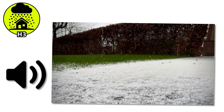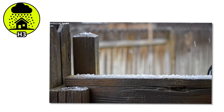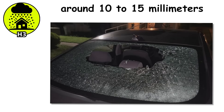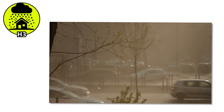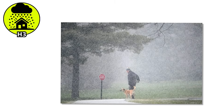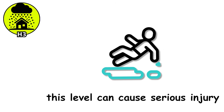H3. The first thing you notice is the sound — not a light rattle anymore, but a sharp, constant drumming. The hailstones aren't bouncing like before; they're slamming. At around 10 to 15 millimeters, they hit with enough force to shatter weak glass, rip through garden beds, and turn your backyard into a battlefield of broken leaves and flying ice. These are the kinds of hailstones that make you hesitate before stepping outside. For animals without shelter, this level can cause serious injury.